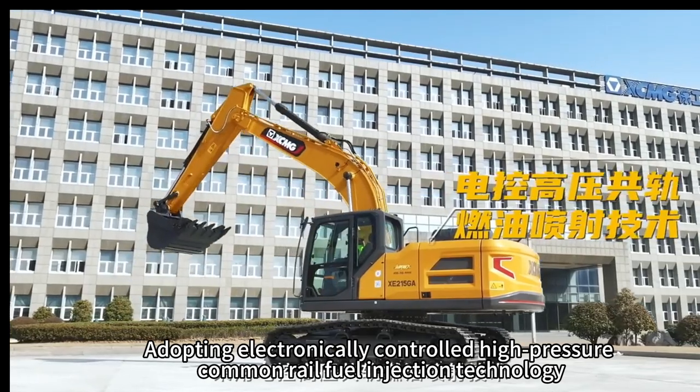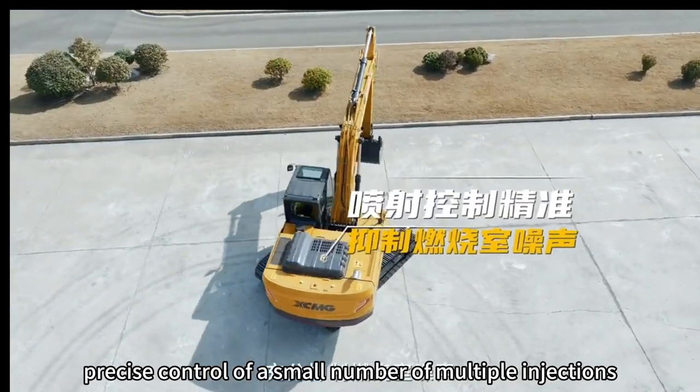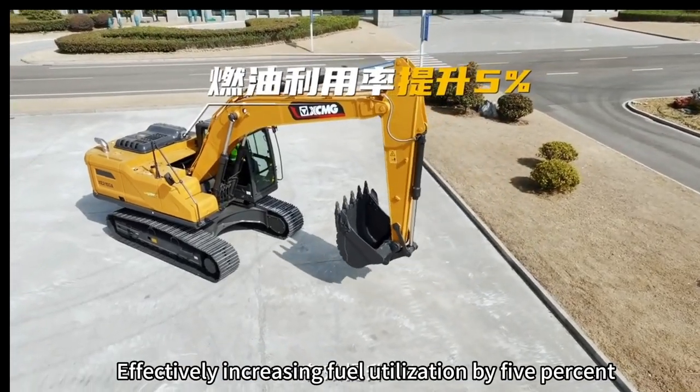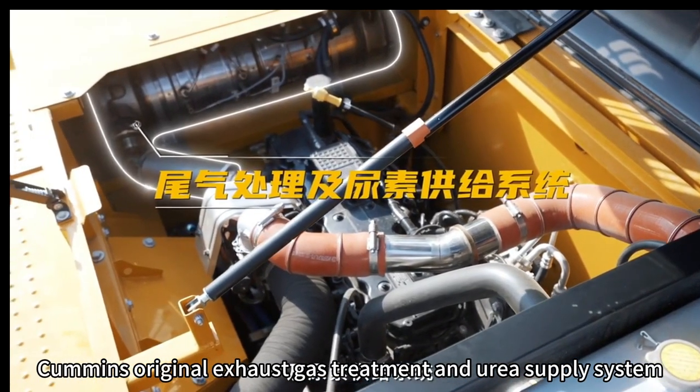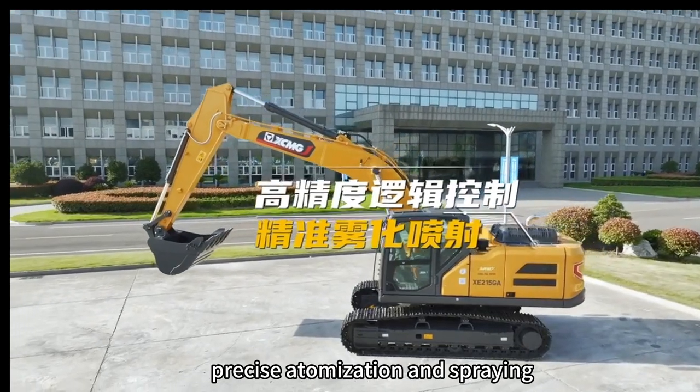Adopting electronically controlled high pressure common rail fuel injection technology, with precise control of small number multiple injections, fully suppressing fuel chamber noise, effectively increasing fuel utilization by 5%. The Cummins regional exhaust gas treatment and area supply system uses high pressure logic control and precise atomization at spring.